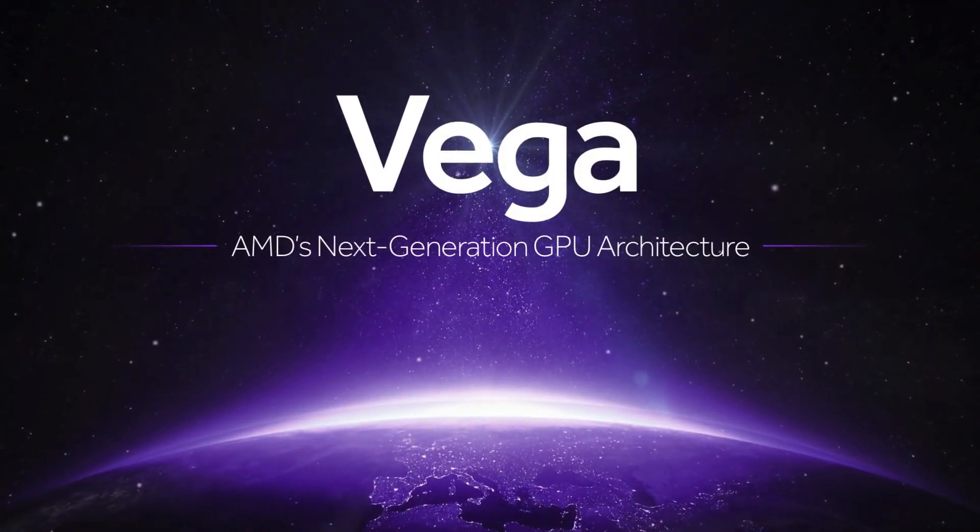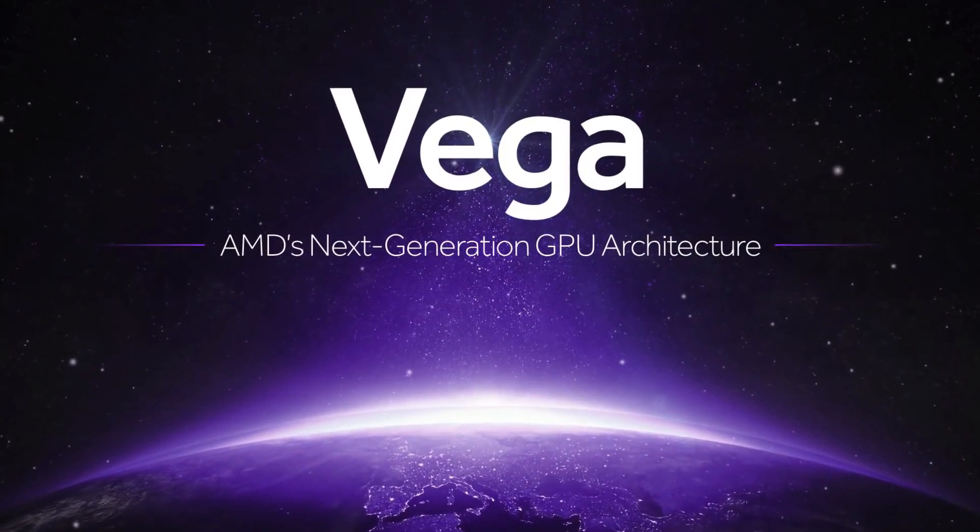Every time there's a release of a new GPU generation, gamers are always pretty excited because they can expect more performance and new features. Vega is definitely going to deliver on all those fronts.